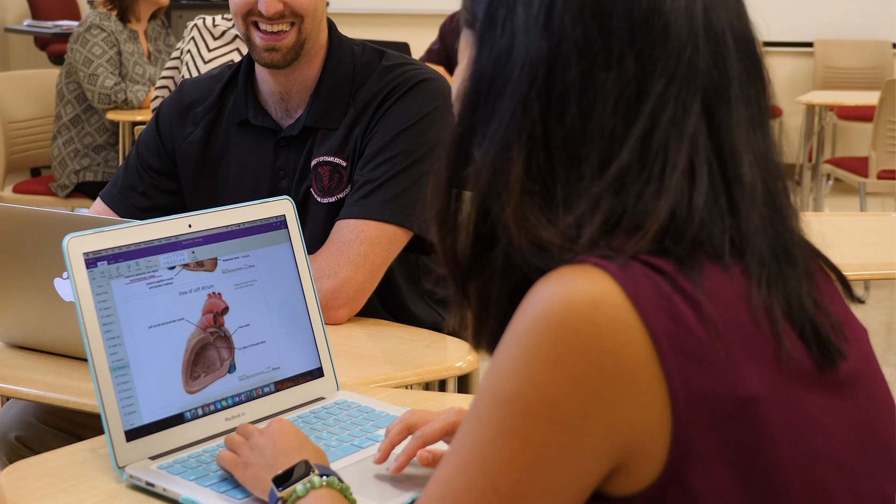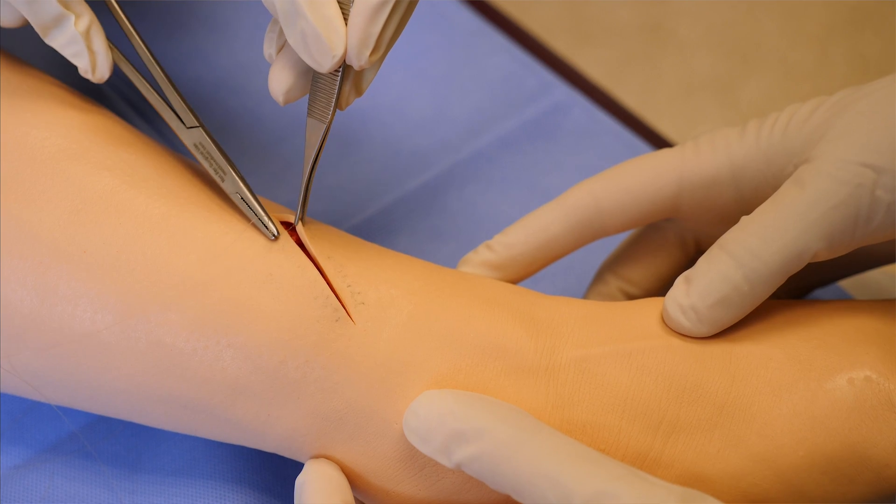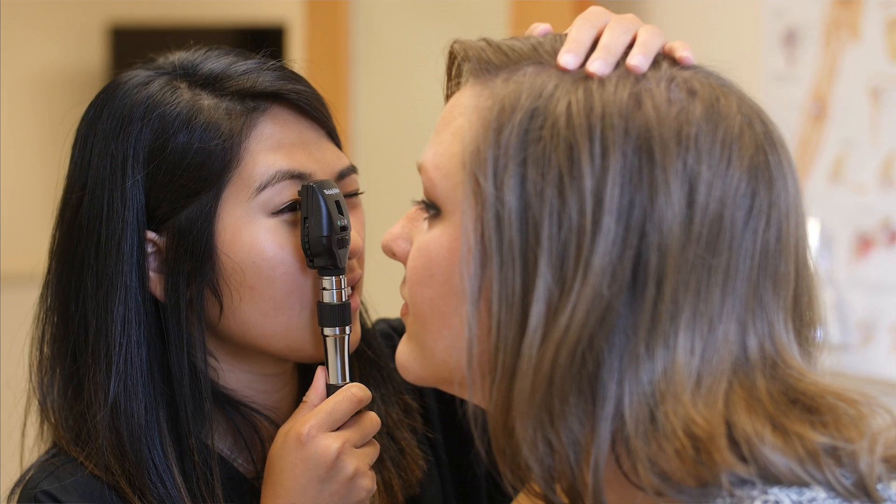The curriculum at UC prepares you to be competent in your profession, honing skills in medical knowledge, communication, patient-centered care, professionalism, and systems-based learning.